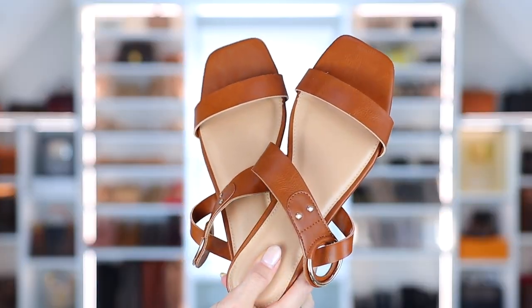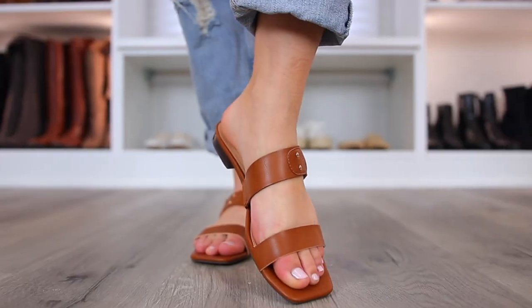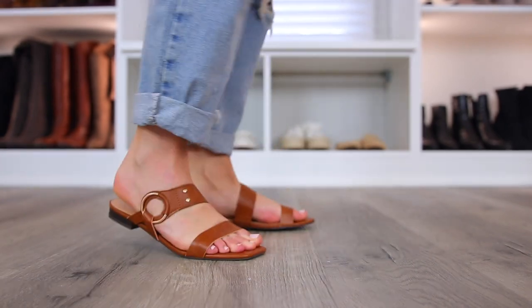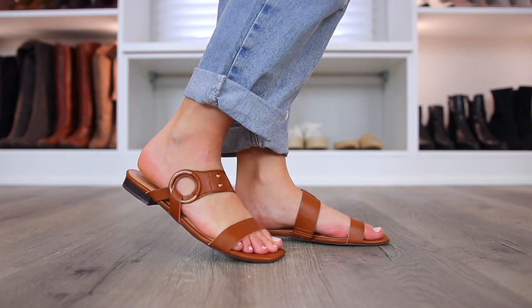The last pair of spring shoes I picked up are the Oriana sandals, which in my opinion are just basic go-to sandals that you can throw on with any outfit and they'll instantly work. They are slip-ons, super simple and stylish, and I love the slight square toe.